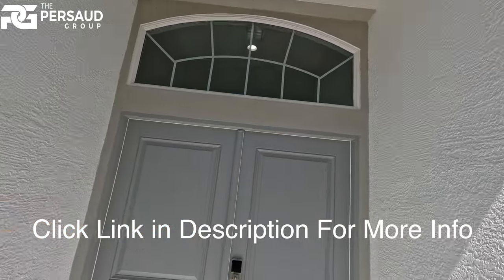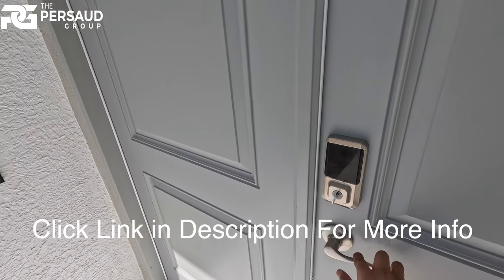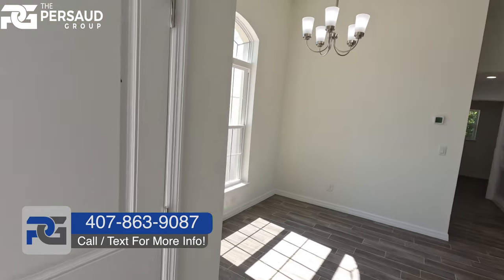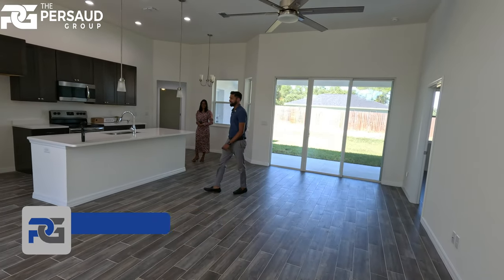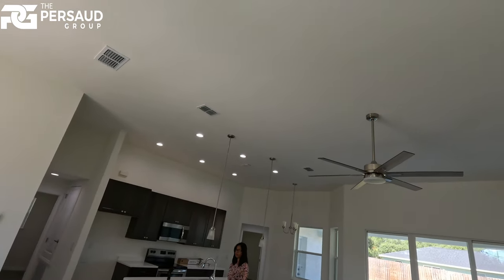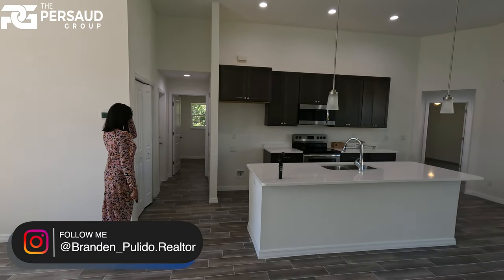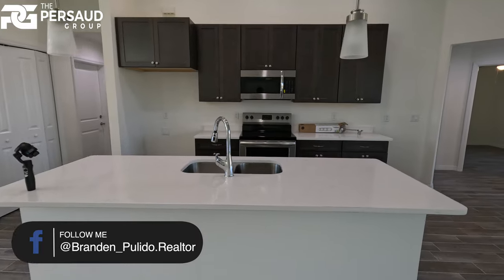Notice the window framing up here — these are luxury items. Take note of the smart locks and Ring doorbells, all of which will be included with the home. Inside, we're looking at 11-and-a-half-foot ceilings throughout the main areas, and the bedrooms are boasting nine-and-a-half-foot ceilings throughout. Let's take a look at this kitchen — beautiful countertops.